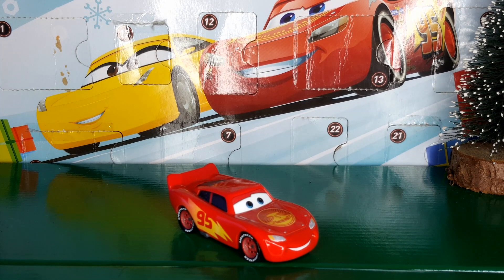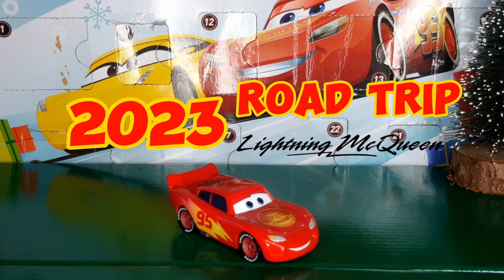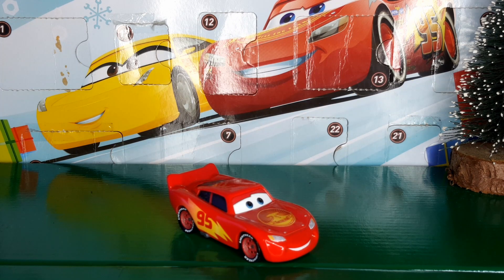Hello everybody, this is Tanner and today we're going to be taking a look at the 2023 road trip Lightning McQueen. I finally was able to get the 2023 version of the road trip Lightning McQueen, but unfortunately I don't have the packaging, so this video is not going to be an unboxing — it's just going to be a review. Also, I don't have the 2023 road trip Mater, so I can't do a combined review.